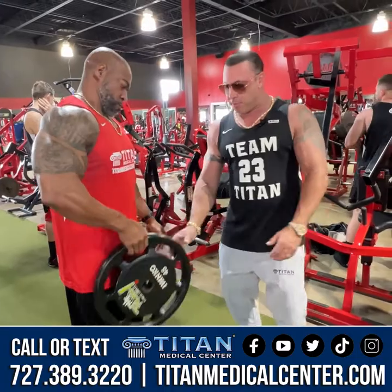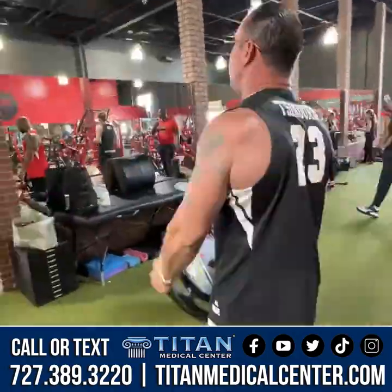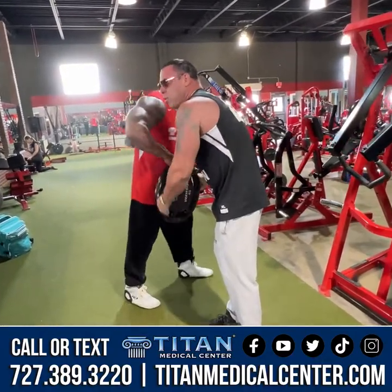You might not be putting up all that weight, but you're still putting in work. Let's go see what some of these Titan girls are doing — they're probably putting in as much work as we are. Let's go check this out.